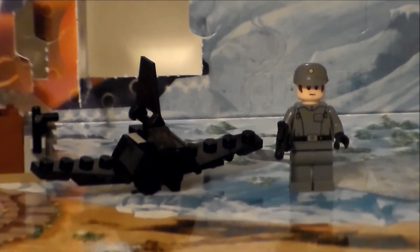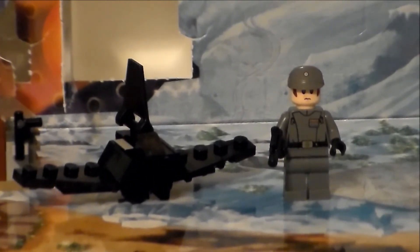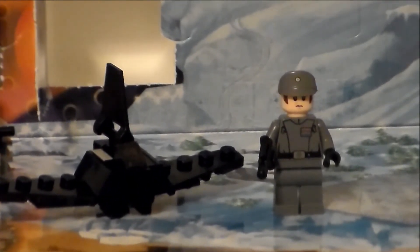It's always fun to get a new little minifig, but hey, come back tomorrow and let's see what kind of build is in store for us, as we continue the countdown to Christmas. Thanks for watching.